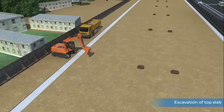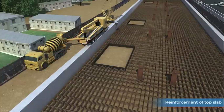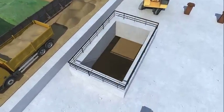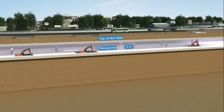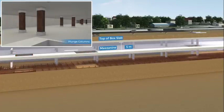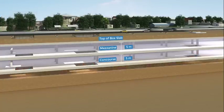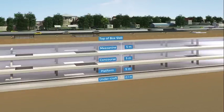This is followed by the casting of the roof slab, following which excavation is done below the roof slab. Temporary openings are provided for easy excavation and construction of slabs. After casting the mezzanine slab, excavation is further taken up for the concourse slab through the temporary openings. A similar process is followed for the platform level and undercroft level.